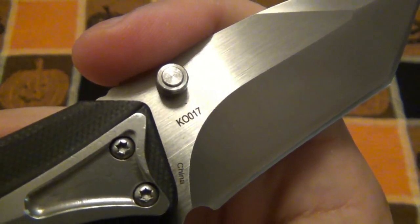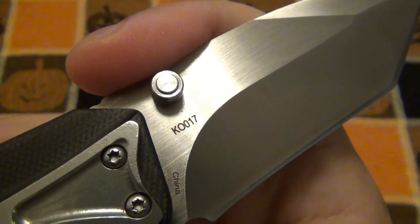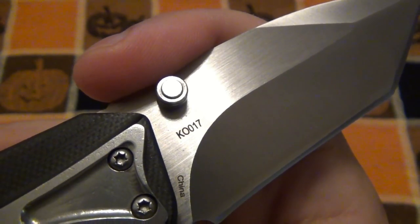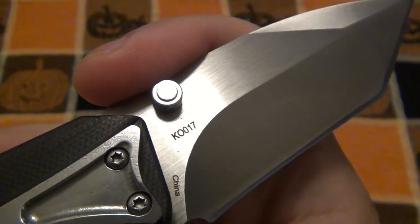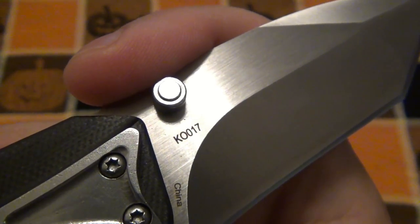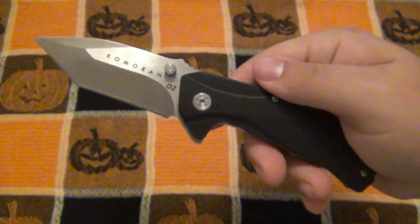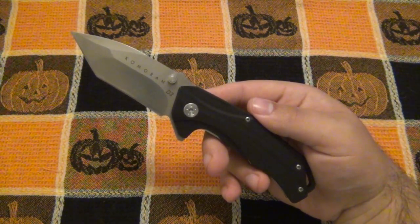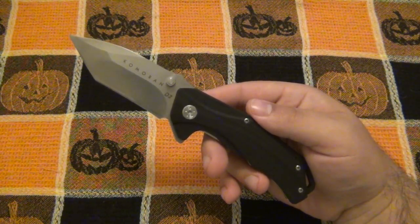As far as our markings, you can see there's the model number. On here it looks like K-O — the letter O — and then the number 017. So K-O 017. A lot of these Chinese knives don't necessarily have names for their knives like a lot of American companies — they're just different model numbers.